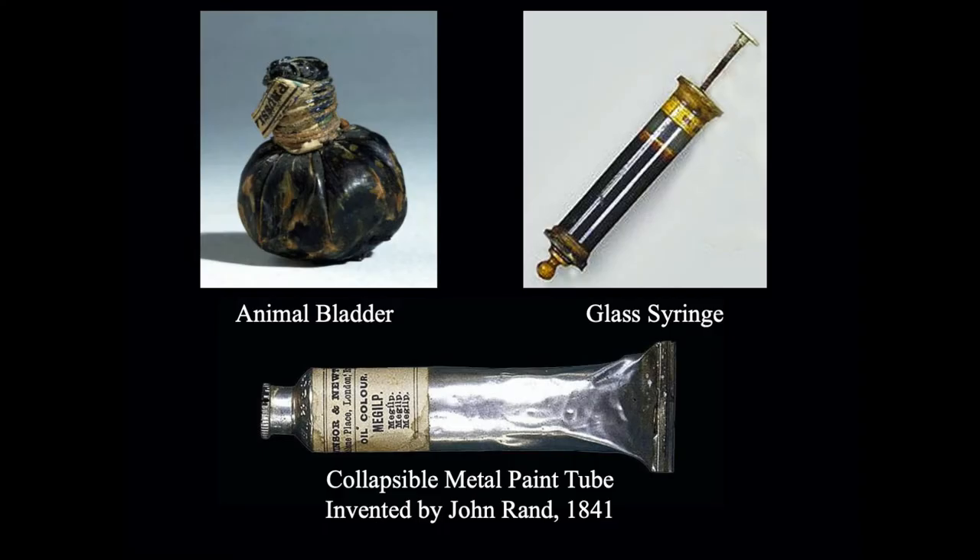Today I'm going to talk about the Hudson River School, but first I want to start with just a brief review of what Plein Air painting is. In this slide you can see there are three items: there's an animal bladder, there's a glass syringe, and there's a collapsible paint tube.